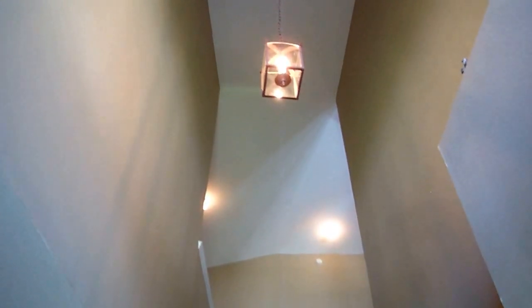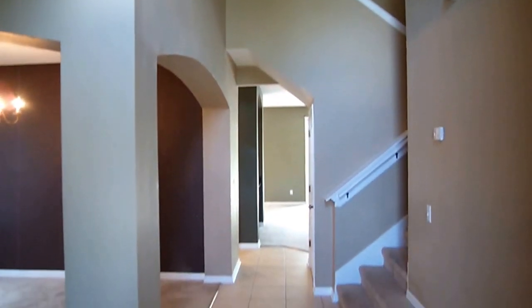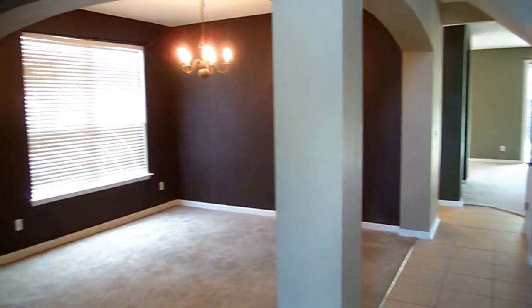I love the high ceilings. As soon as you walk in, I'm assuming this is around 30-foot ceilings that you get. Lots of space within this home, just over 3,500 square feet.